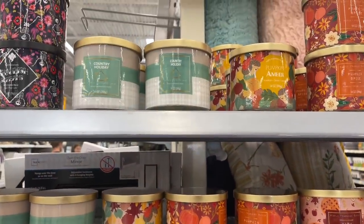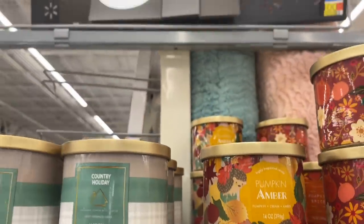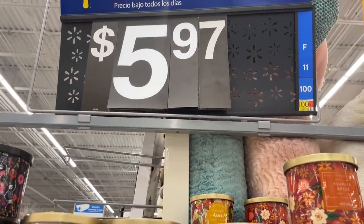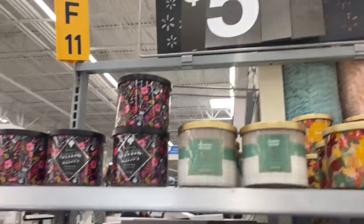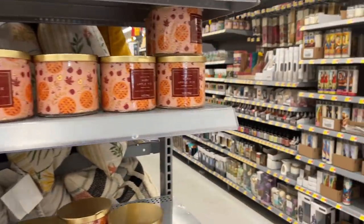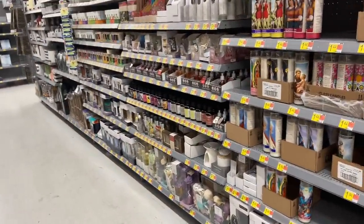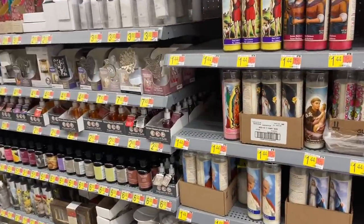These aren't bad candles for the price point — they're only five dollars and some change, so they're not very expensive and they all smell great. I can never really say that about a whole line from Bath & Body Works, but in this little collection I loved every single one in the line.